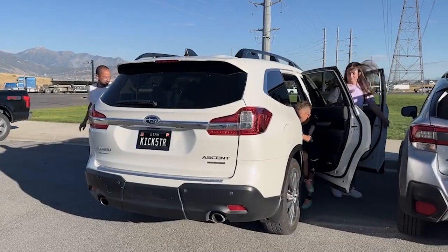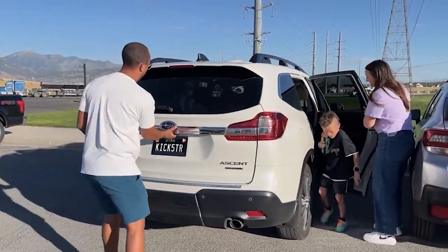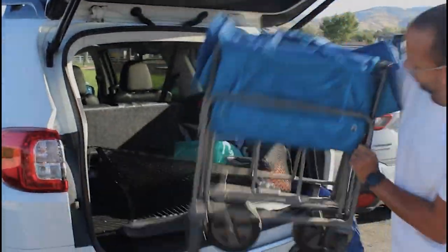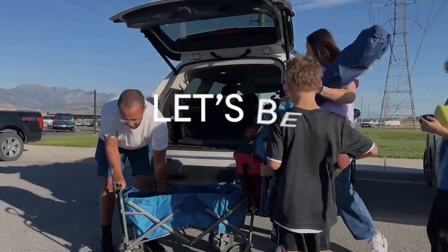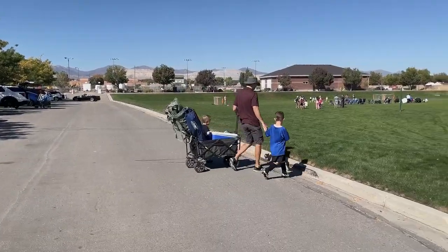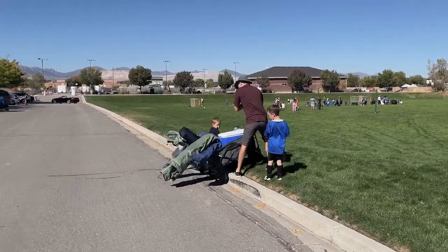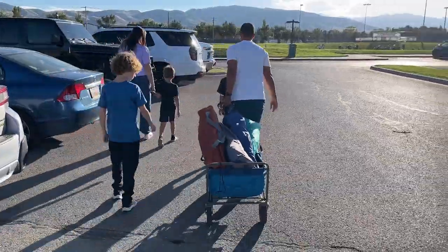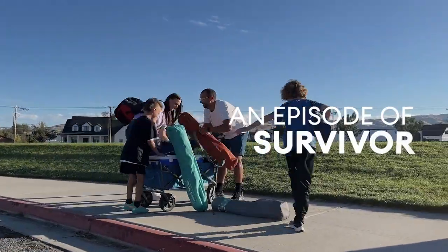Ever felt like a pack mule lugging gear to your kid's game? You're scrambling to get there on time while juggling a bunch of stuff that's supposed to make things easier, but let's be real, it can be a headache. Even with wagons, you're still wrestling with chairs, coolers, and bulky canopies that can make the parking lot feel like an episode of Survivor.